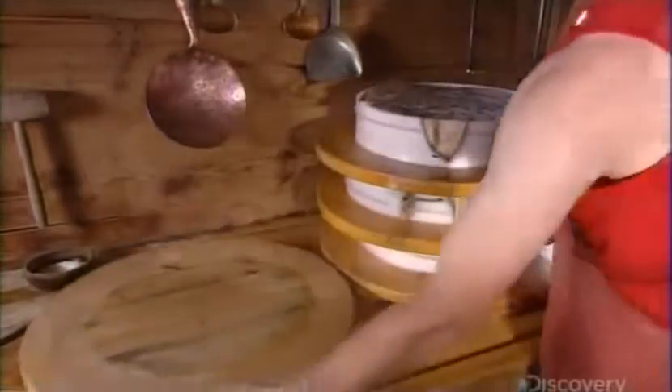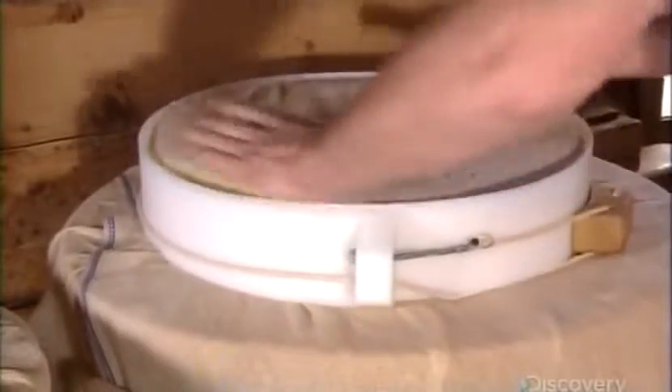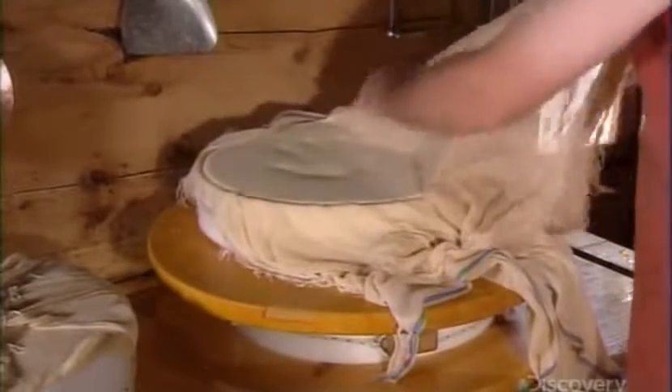To get all the excess liquid out of the curd, he turns each 10 kilogram piece of cheese over so he can press it again. Too much liquid in the cheese would affect its shape and quality, so he does this a few times, then leaves them in the press overnight.